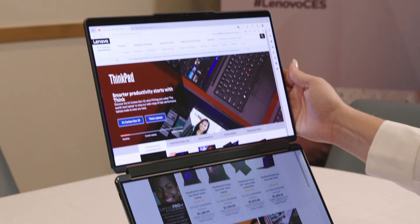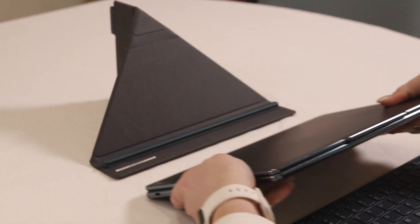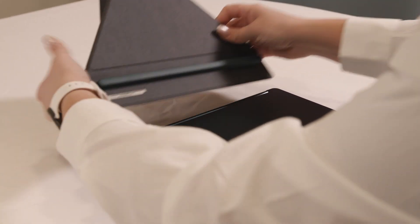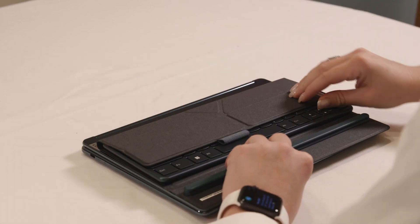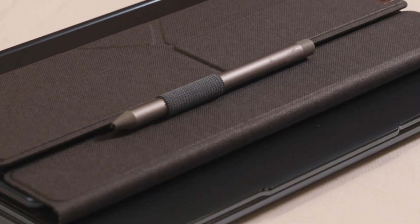I want to see how small this thing can get — how it fits for someone who has to travel with one of these. So first you're just going to close it like a traditional PC, then take the folio and set your keyboard right inside, close it up. Your pen just slides right in at the top. And there you go — all in a nice compact little package.